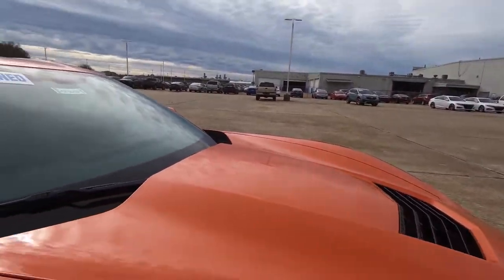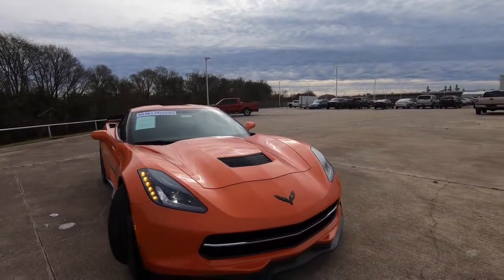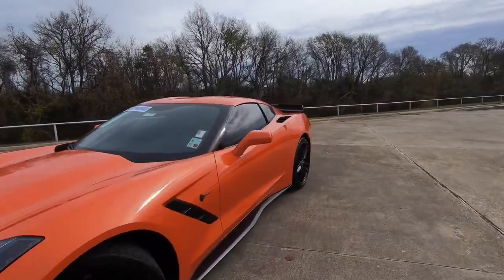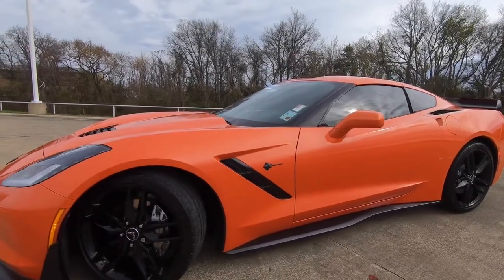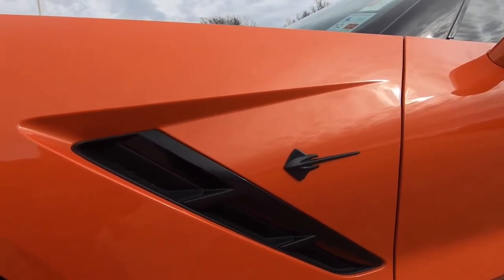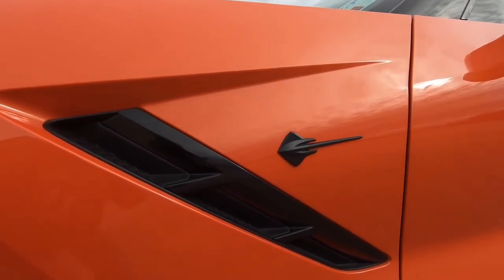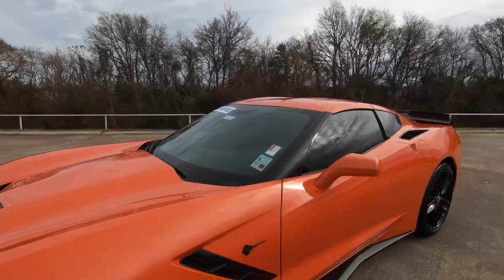There are people out there who don't know anything about these cars, so we're going to approach it from that angle, especially if somebody wants to buy one and hasn't had a chance to research yet — this video will be helpful. Here's a funny story concerning the Stingray logo on the side of the front fender. I was at a car show last year and somebody walked up and said somebody put a guitar on the side of their Corvette. They did not know this was a Stingray — that was actually rather funny.